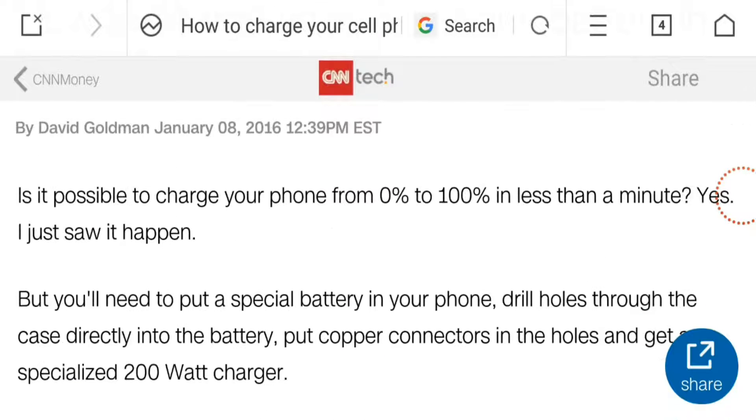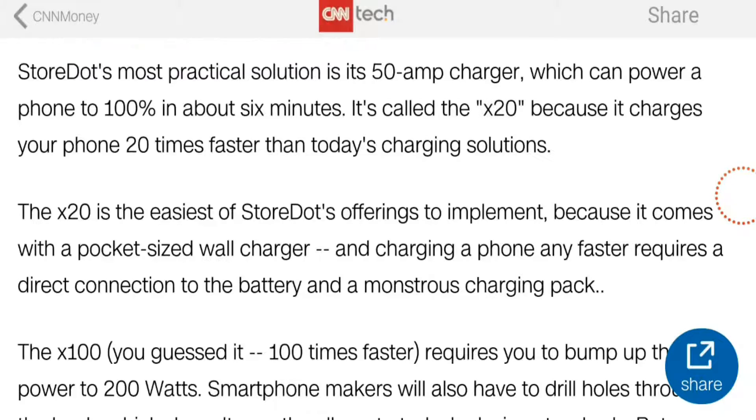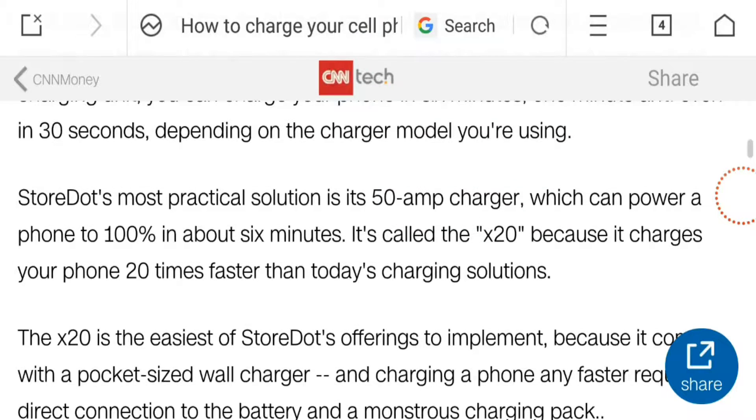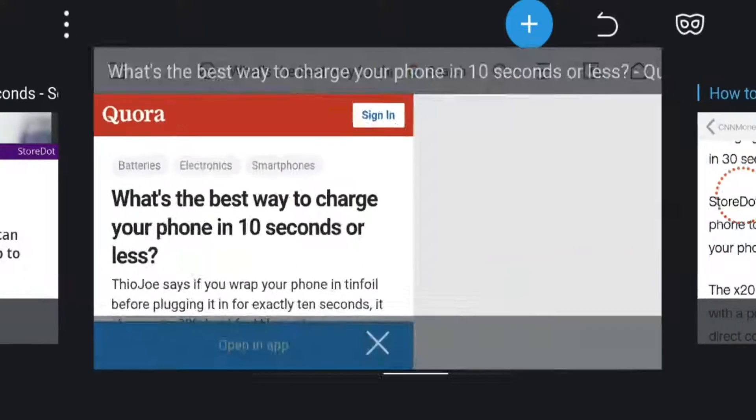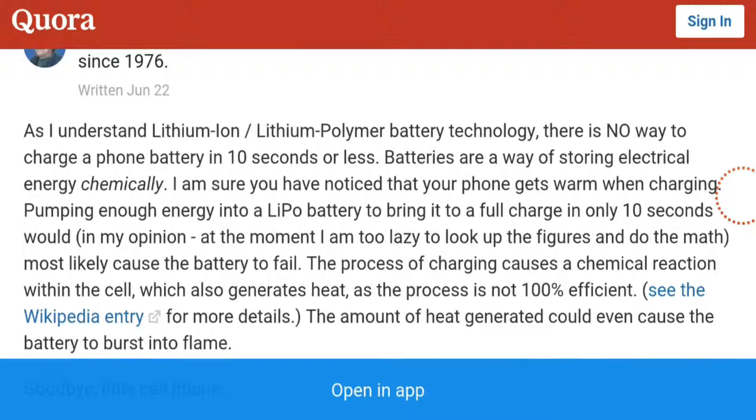The future technology will not burst like the Note 7. The charger will be of 50 ampere, whereas today the charger is at a maximum of 5 ampere. In the future the charger will be 50 ampere.